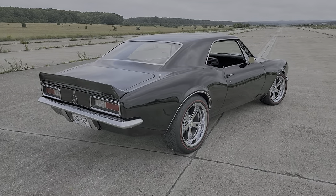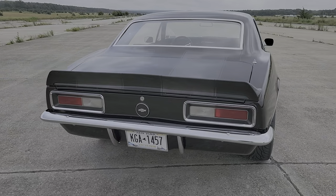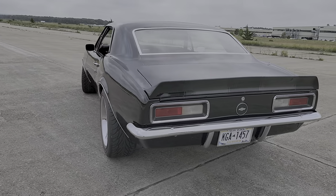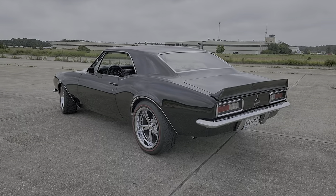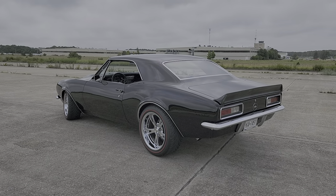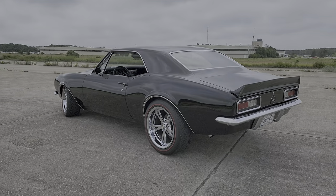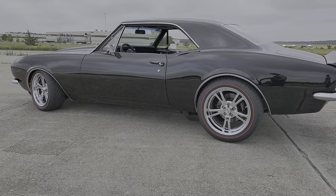Yeah, you want to take it somewhere, it'll cruise all day long. At 2,200 you're doing like 70, 75. It's got rack and pinion steering, manual disc brakes so you can feel the pedal. Feels like a go-kart the way it hugs the road and you can corner. It's got Detroit Speed sway bar, upper and lower tubular control arms.